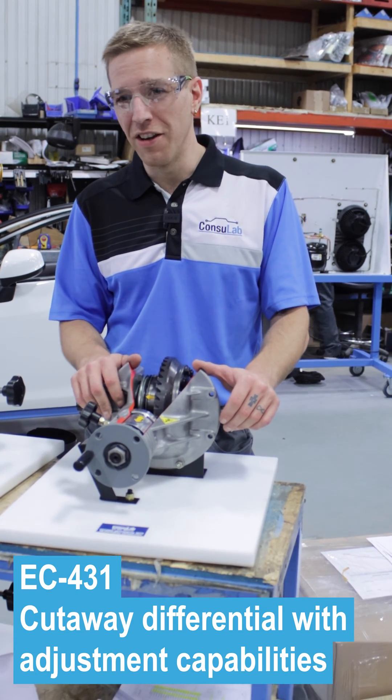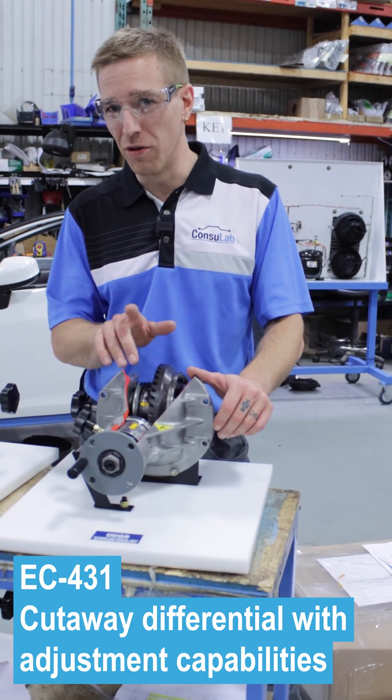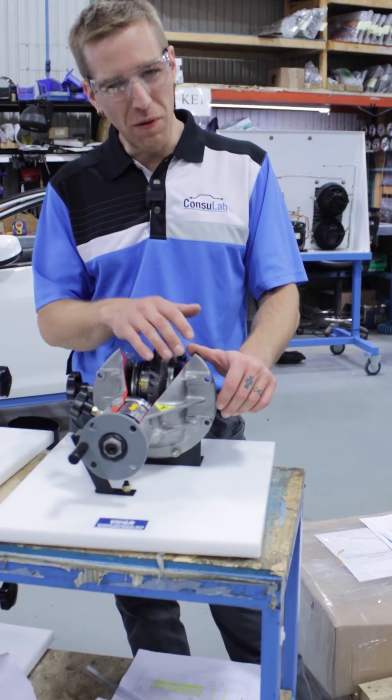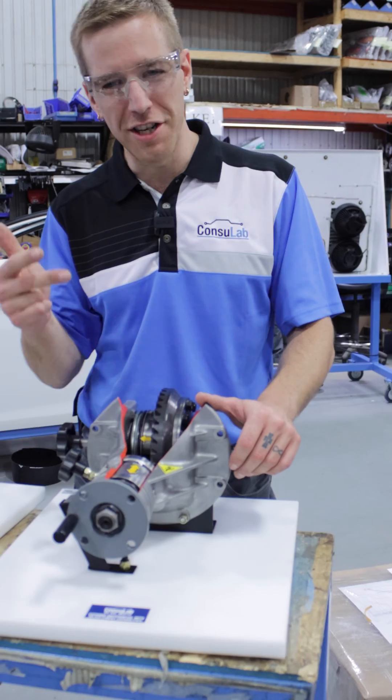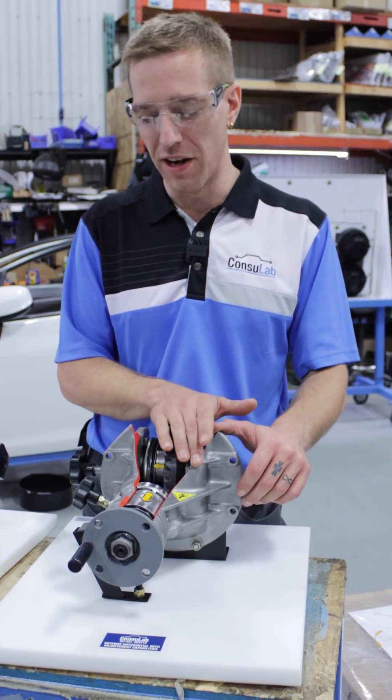Whether it's a 1930s Chevrolet or a 2022 Tesla, you still need a differential to go around a corner. So whether it's diesel, gas, hydrogen, electric, hybrid — who cares — almost every vehicle you'll ever see has a differential.